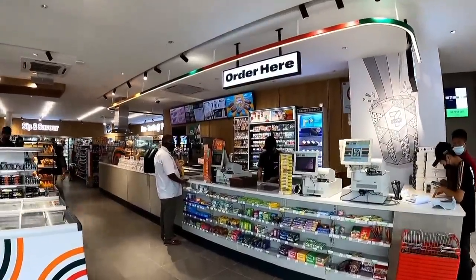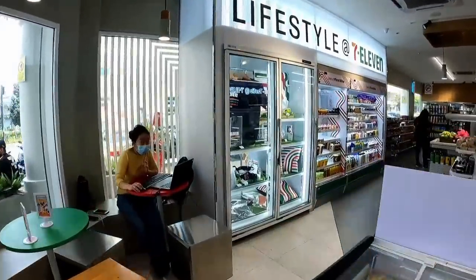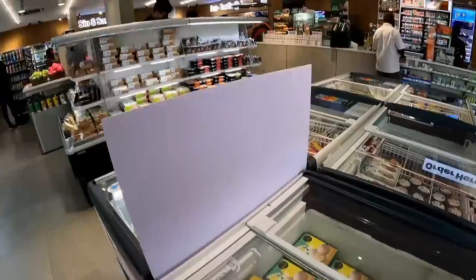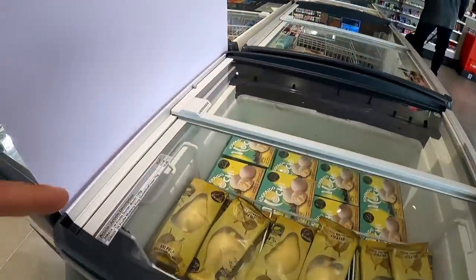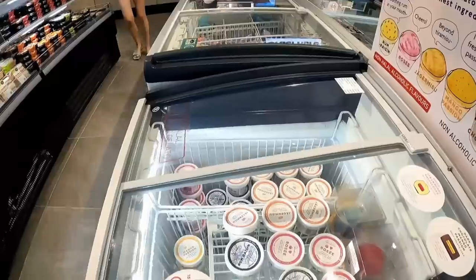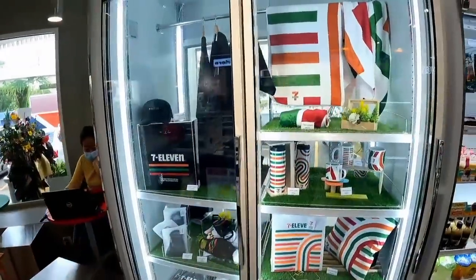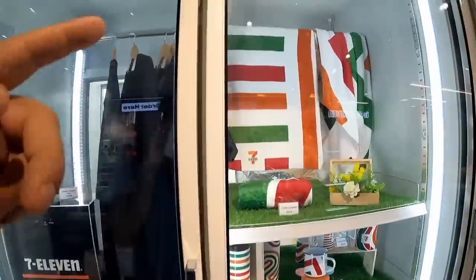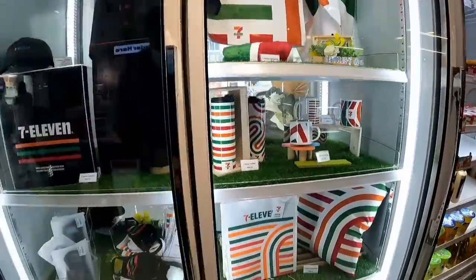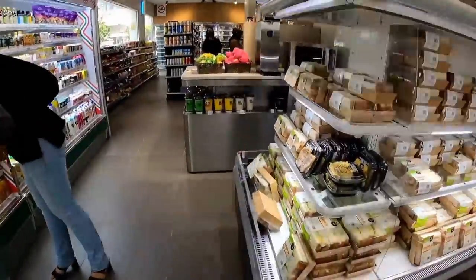Famous 7-Eleven. Let's have a wander around and see what they've got in here. First of all, I can see loads of different ice creams — Haagen-Dazs, mochi, so many different brands. Here's a fridge with some merch: hats, t-shirts, towels, cups, flasks, and face masks as well.